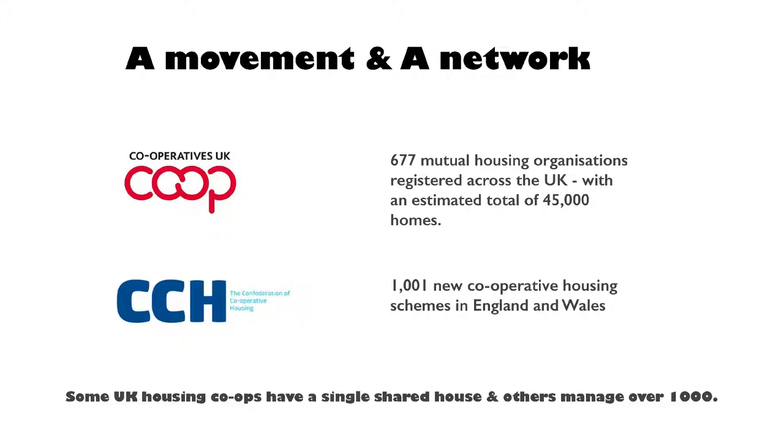We haven't used a lot of their documents, but what we are going to be using very soon is their tenancy agreement. Because as a co-op, you don't necessarily have to have short-term tenancies like other landlords do, but you do need to have legally robust ones, and they've spent the time, money, and legal expertise to come up with a good model. Co-ops UK has a brilliant website where you can also link into international stuff. They've got 677 organisations, and CCH have a scheme of 1001 new homes — it's actually more than that now, but that's what they're promoting. You can go on and see what other people are doing.